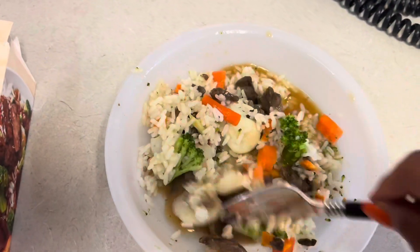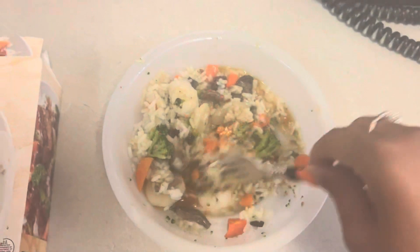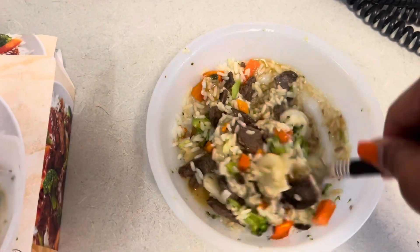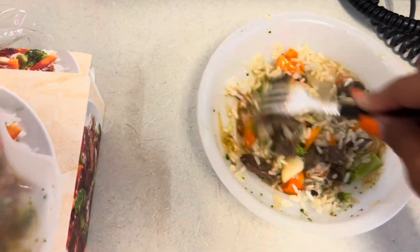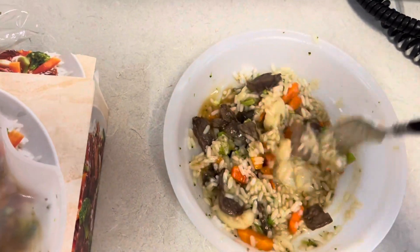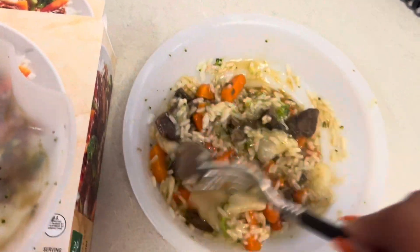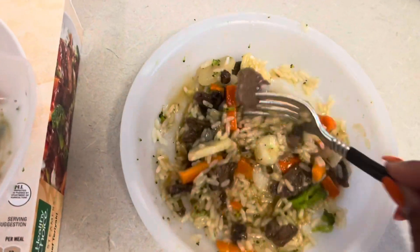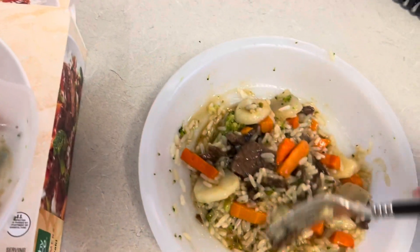Now you dump the vegetables into the sauce, get the tray out of the way, and then mix it all in. See that steam coming up? Get it all mixed up. Something is really tickling my co-workers over there.